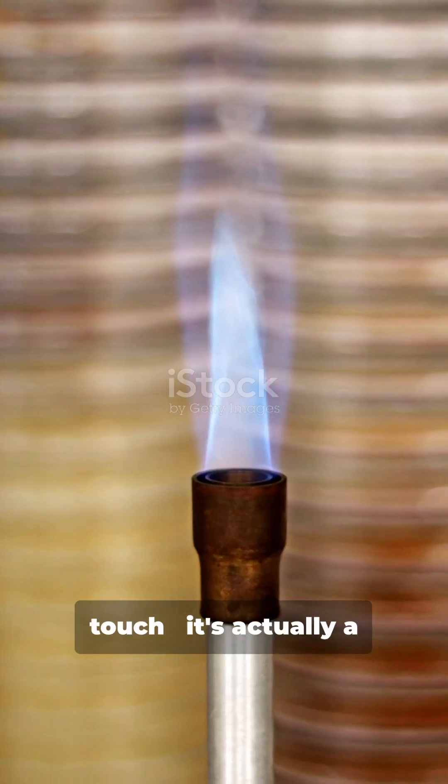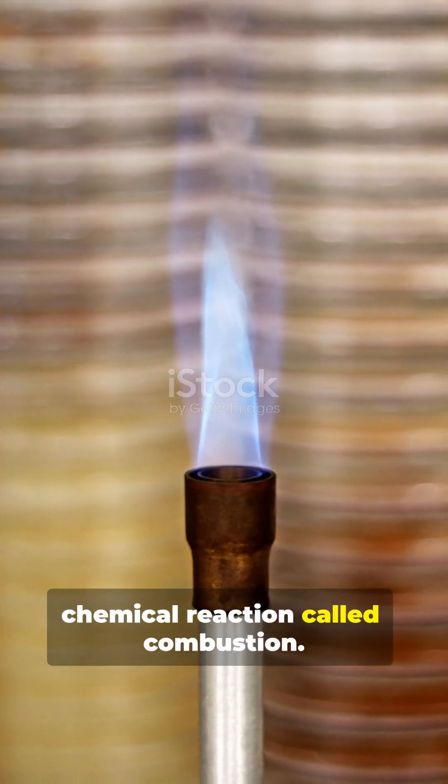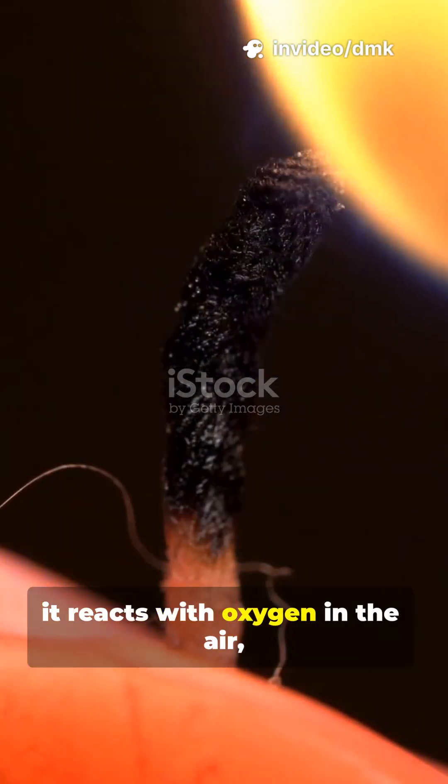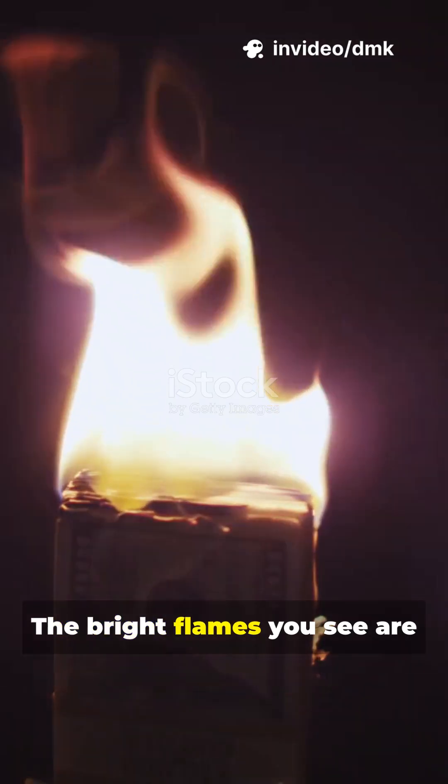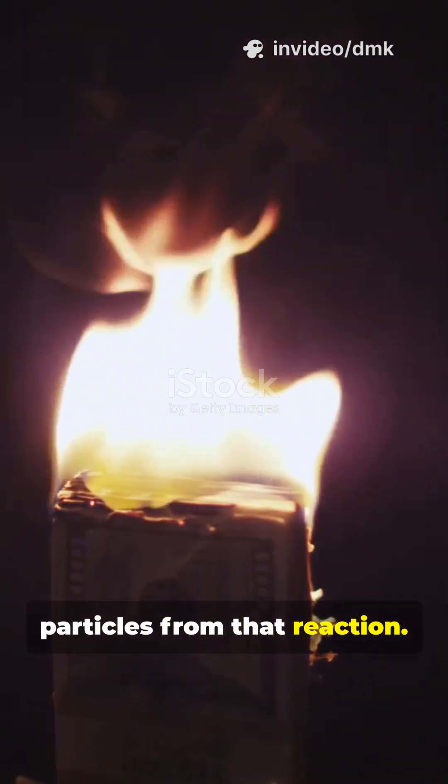Fire isn't a thing you can touch. It's actually a chemical reaction called combustion. When something burns, it reacts with oxygen in the air, releasing heat, light, and gases. The bright flames you see are hot, glowing gases and particles from that reaction.